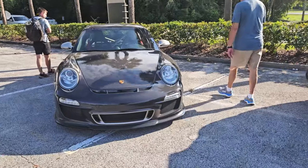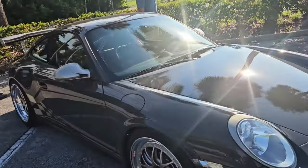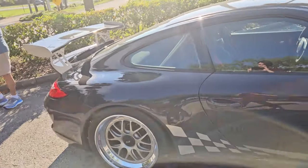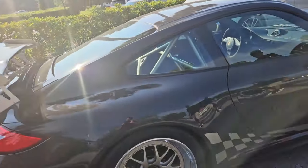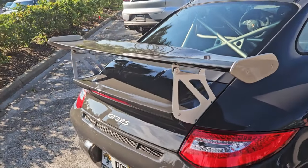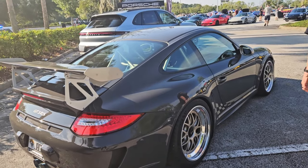And this — oh yes, sweet. This thing is so cool. Honestly, beautiful car. I believe it's a 997 GT3 RS.